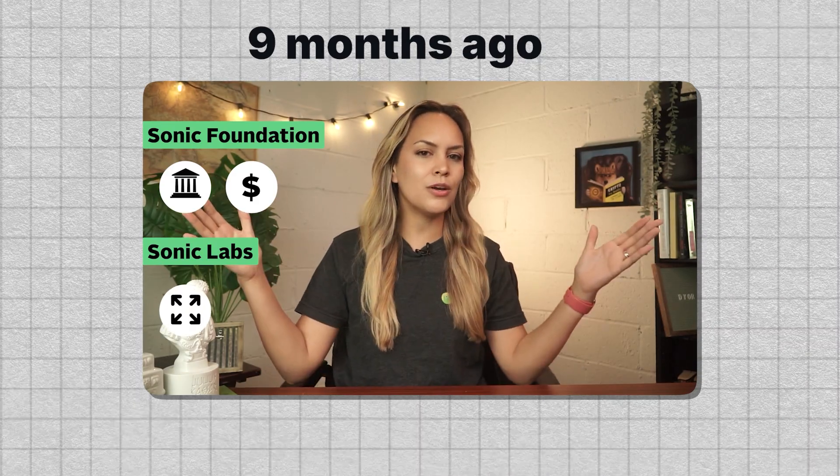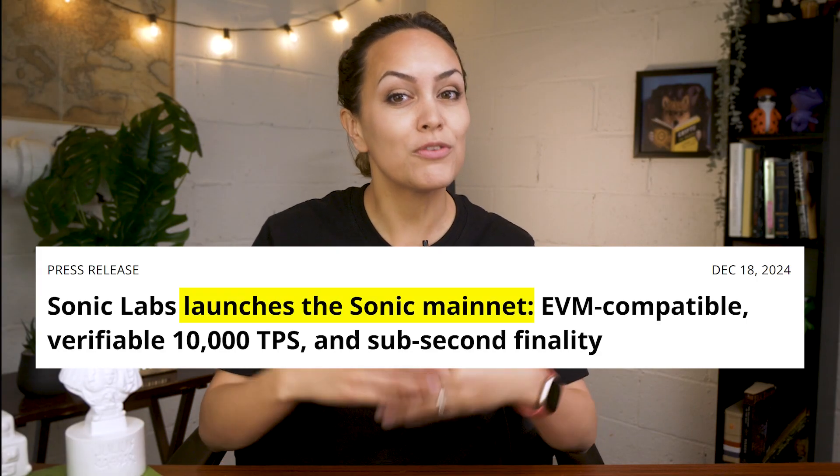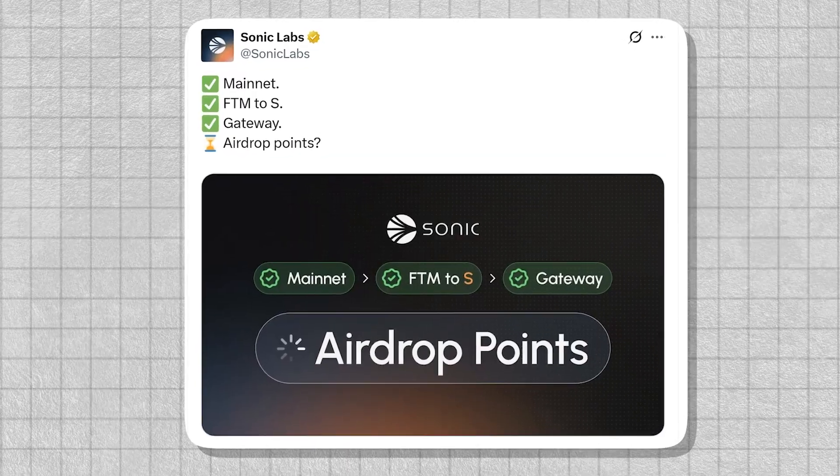We've got some notable updates to catch up on since we last talked about Sonic last year. Sonic's mainnet has been live since December, so now we're finally able to see how it performs in practice and whether it's living up to the hype. There've also been some notable developments on the tech side, across the ecosystem and its upcoming airdrop. So let's start with the tech.